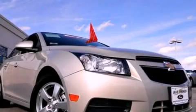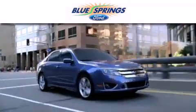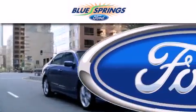Please call us today for more information on this great vehicle. Blue Springs Ford is dedicated to doing everything possible to ensure that the experience you have selecting your next vehicle is as pleasant as possible.